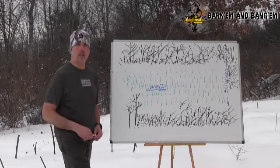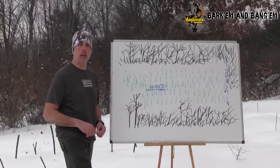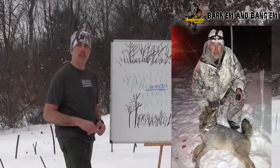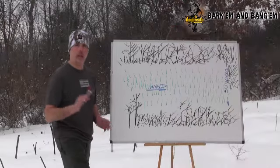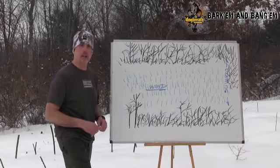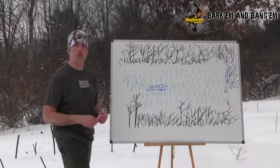Hey Todd, Dogbreath here. I want to take a minute and go over a setup I did a couple of weeks ago that allowed me to get this coyote. Let's take a look. I want to show you why I set up the way that we did, the area that we decided to make our stand, why we chose that, and what we were looking for.